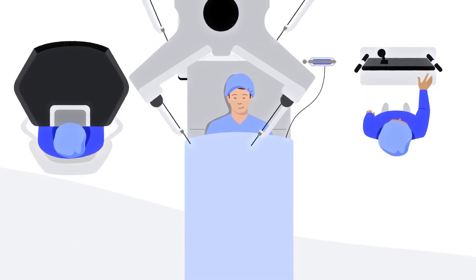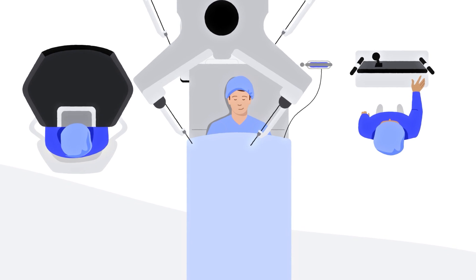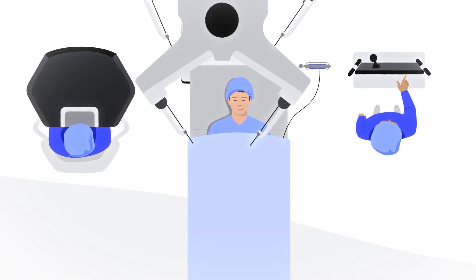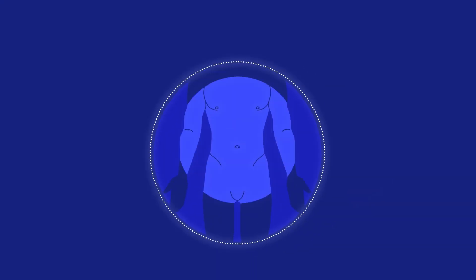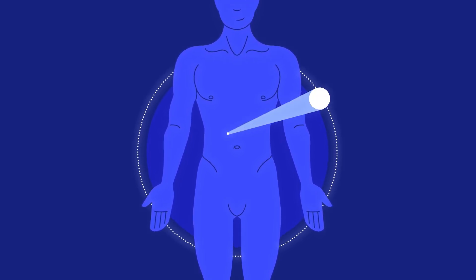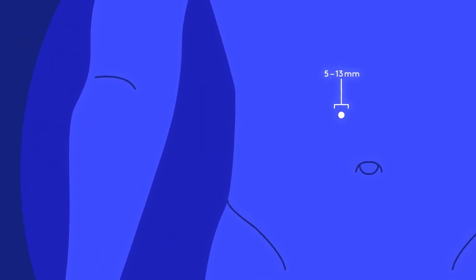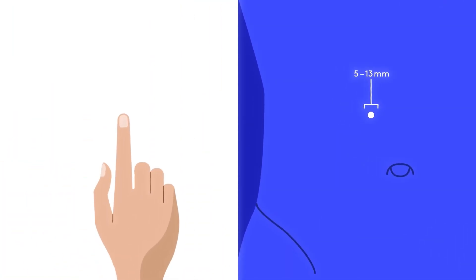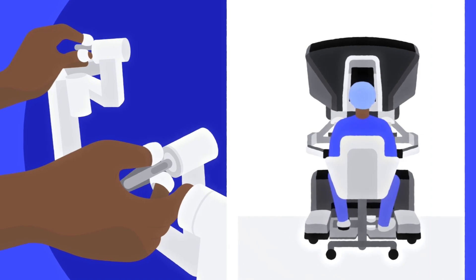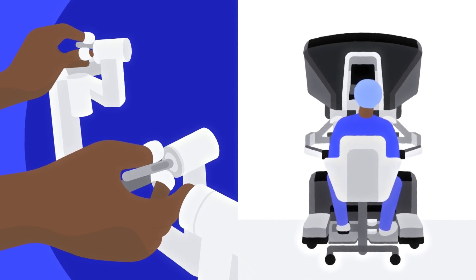Your surgeon will stay with you in the room and control the robotic system to perform the entire robotic-assisted procedure. Robotic-assisted surgery is often referred to as a minimally invasive option because the initial incisions range in size from only 5 to 13 millimeters, which is about the width of your fingertip. Through these openings, your surgeon will perform the surgery using a camera and other instruments. You could think of robotic surgical systems as technology tools that enhance your surgeon's capabilities.